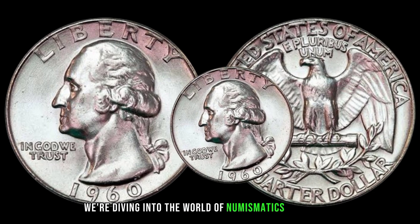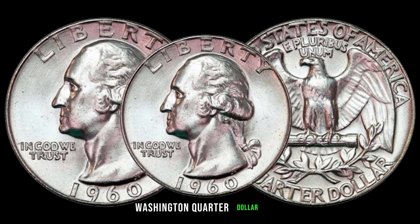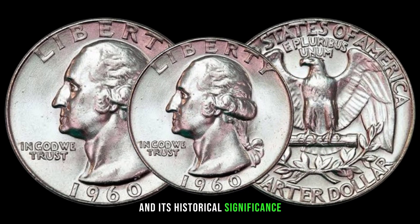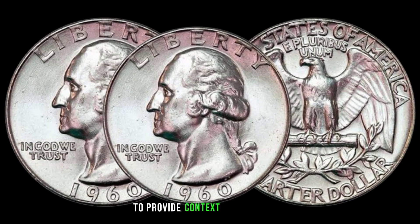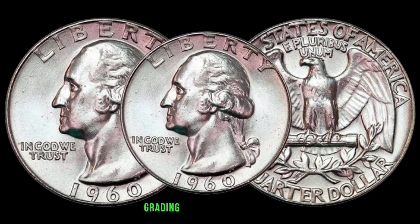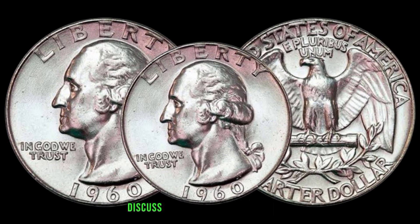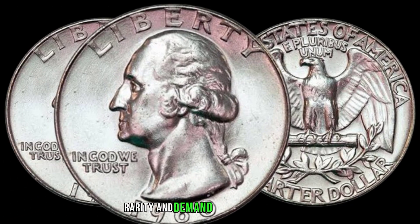We're diving into the world of numismatics to explore the value and significance of the 1960 Washington quarter dollar coin. The coin features a classic design with historical significance. Mintage figures provide context for its rarity, and the condition of a coin affects its value under common grading standards. Factors that may influence the value include mint marks, rarity, and demand among collectors.